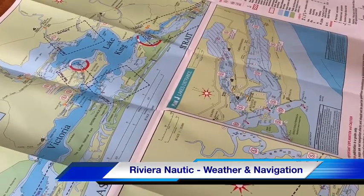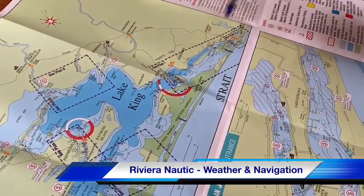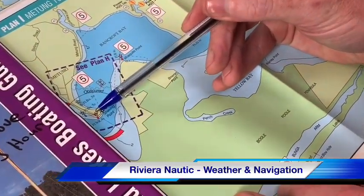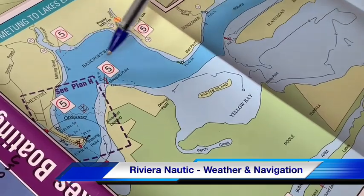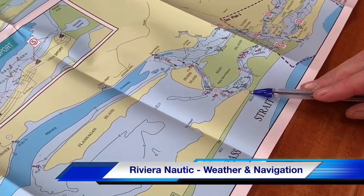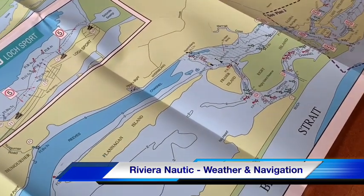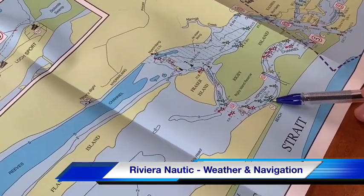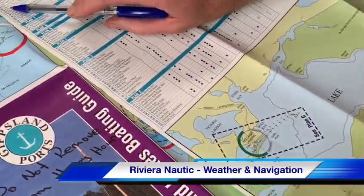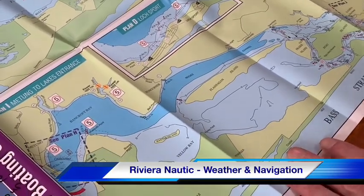We're located here at the mouth of Chinamans Creek and we'll look at Plan I to see what's east of us. There's Shaving Point, and we're looking at a voyage to Barrier Landing, which is number 53 on the map. Public jetties on the Gippsland Ports maps are referenced with a number and a blue star. If you look up number 53 it'll tell you it's Barrier Landing and list the facilities you can expect there.